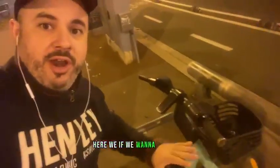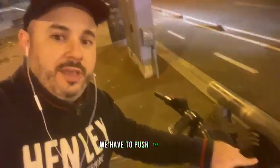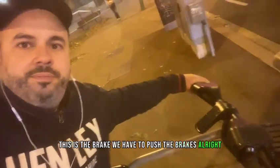If we want to stop, we have to push the brake. These are the brake. Here we have the brake — we have to push the brakes. Brake.